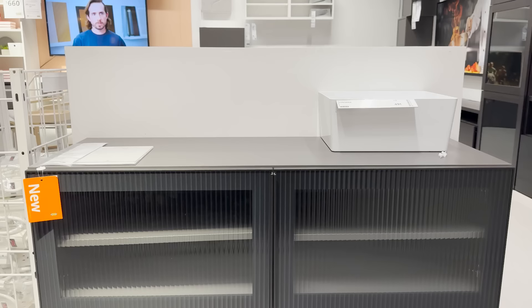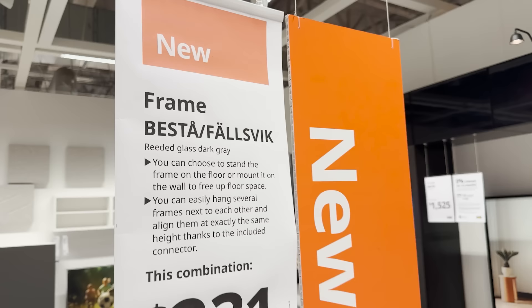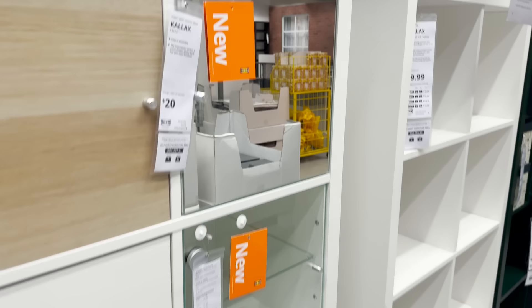The Bestå unit at Ikea is the most versatile piece — you can build and add to it to really create a custom look, and now they have new door options. This is their new fluted glass that really adds a nice textured look into a very simple piece. They've also just launched the new Ikea Kallax unit in a media unit style. These are very affordable storage units that are also very versatile — you can add different doors and drawer options, and now they've just launched new door styles.